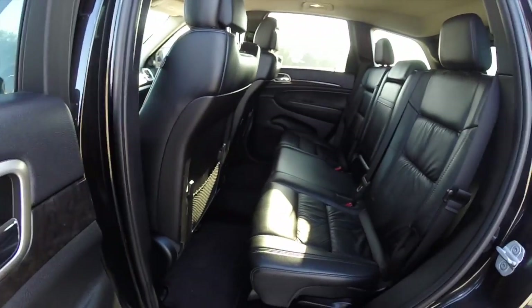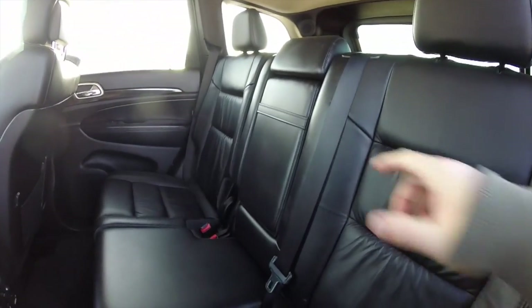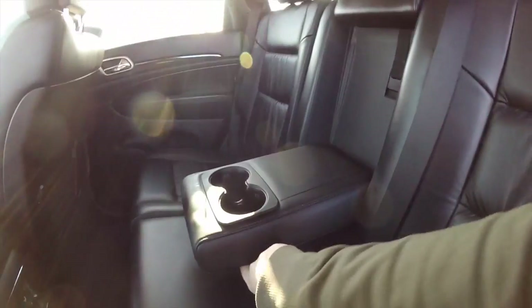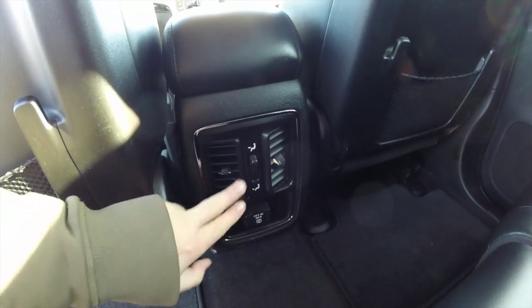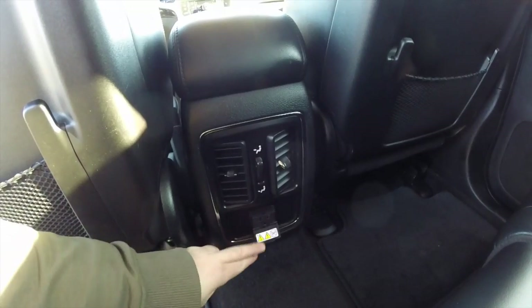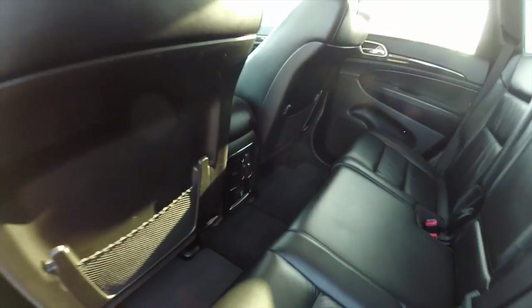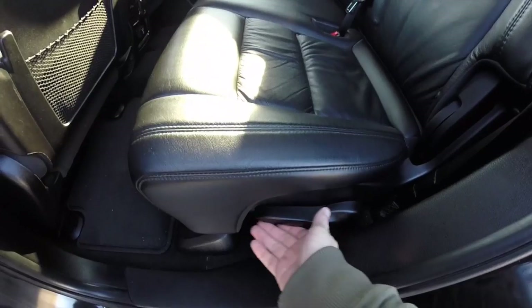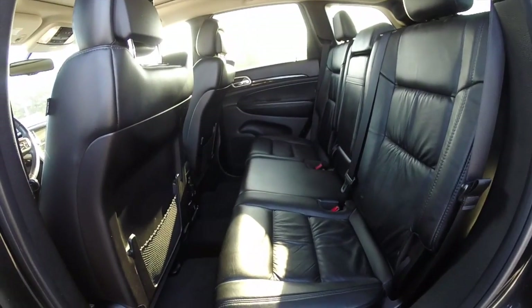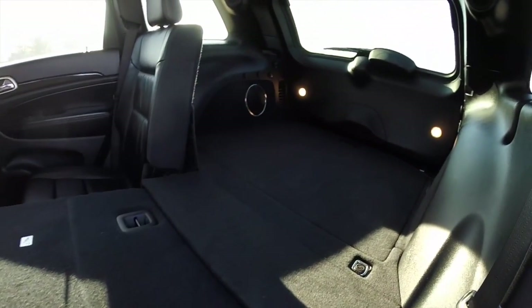Taking a look at the rear seat — it does seat three across. The seats fold in a 60-40 split and there's a center fold-down arm rest with integrated cup holders. Rear seat passengers have their own air vents with distribution and a 115 volt power outlet. Folding the seats is easy — just lift up on the lever on the lower portion of the trim and the seats will automatically fold, with the headrests stowing automatically, creating a nice flat load floor.